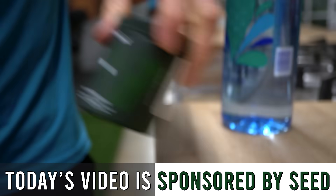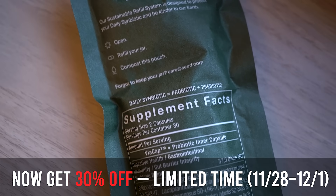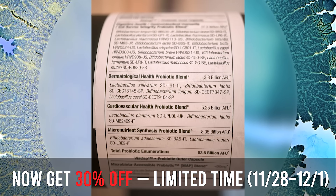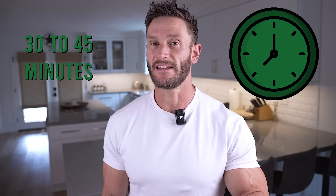I put a link below for the probiotic I use — it's the only one I would recommend because they publish their own clinical science, which carries a lot of weight for me. It's the only one that's made a noticeable difference in my appetite and how I feel. That link is a 20% off discount for Seed's Daily Symbiotic. Take it about 30 to 45 minutes after you eat so it doesn't get broken down too much by hydrochloric acid during digestion.